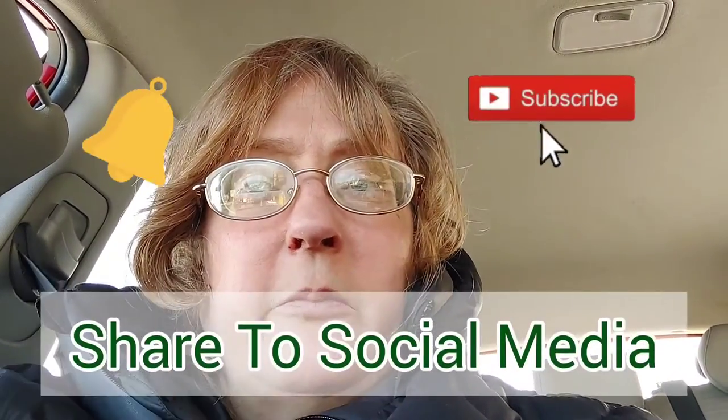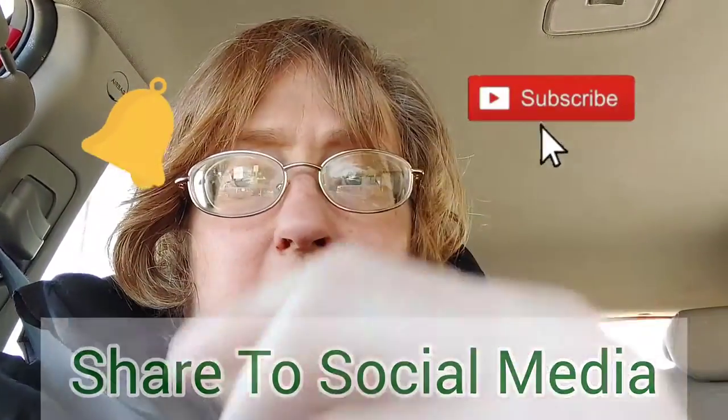That is it for this video. I bought some great stuff today at the Dollar Tree. I got a couple of things I needed — they didn't have the pizza pan, which has been hard to find, and I couldn't find the burners. Before we go, don't forget to smash on that subscribe button, tap on that bell, and give this video a big thumbs up.